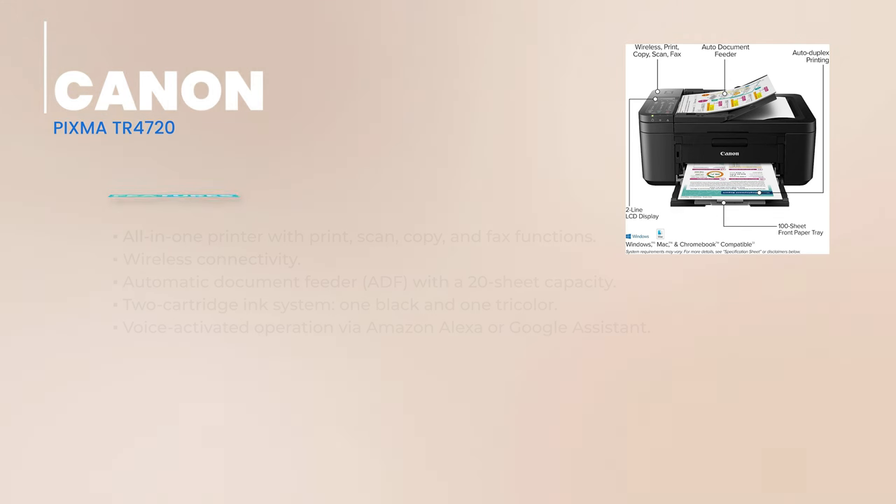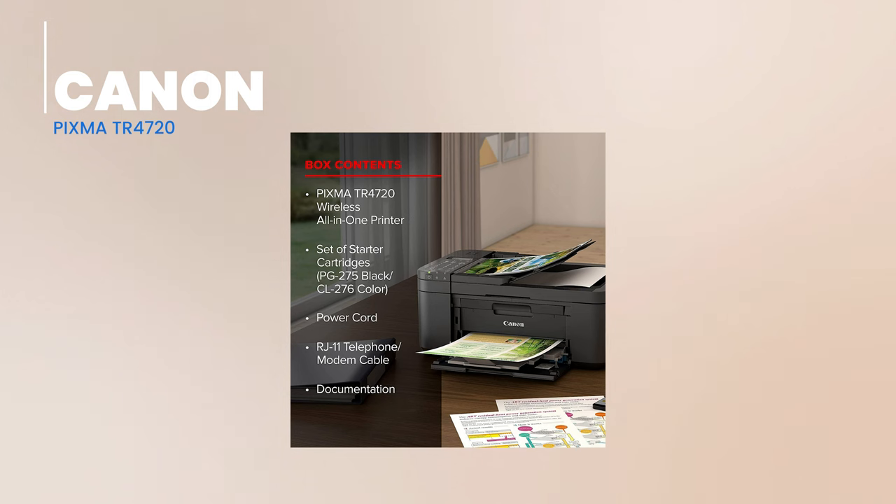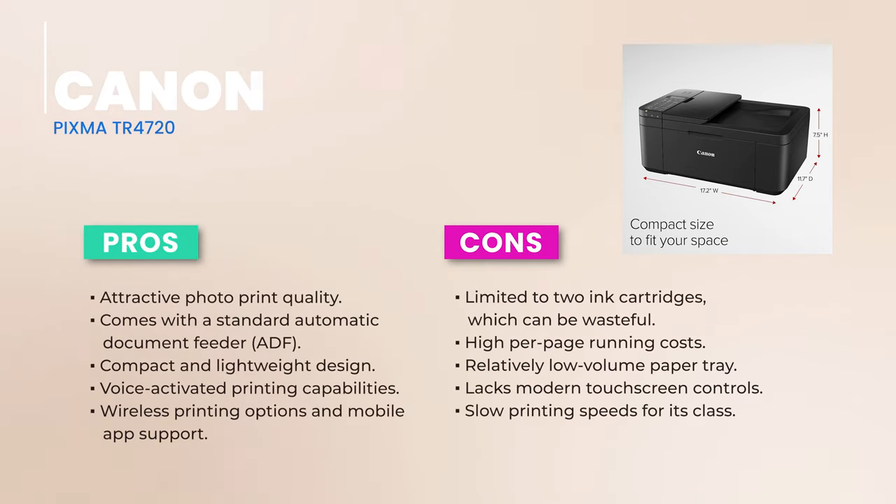One feature that stands out: the 20-sheet automatic document feeder, or ADF, makes scanning and copying multi-page documents a walk in the park. And for those who love a hands-free experience, you'll be thrilled to know that this printer listens to you, thanks to voice-activated commands via Amazon Alexa or Google Assistant.